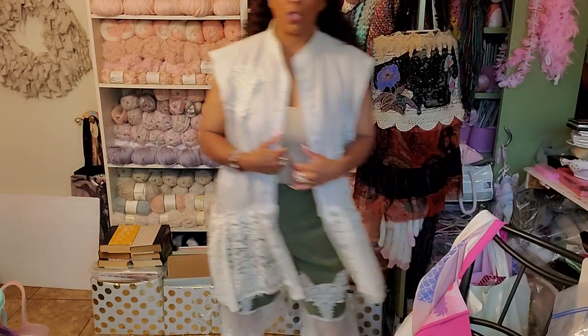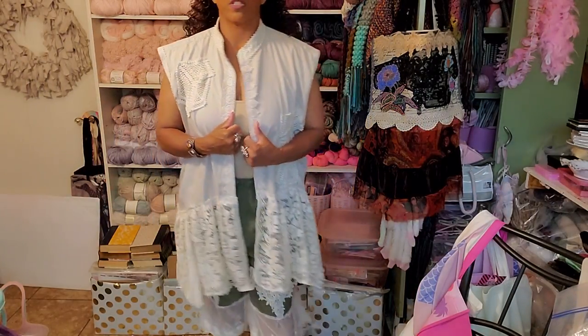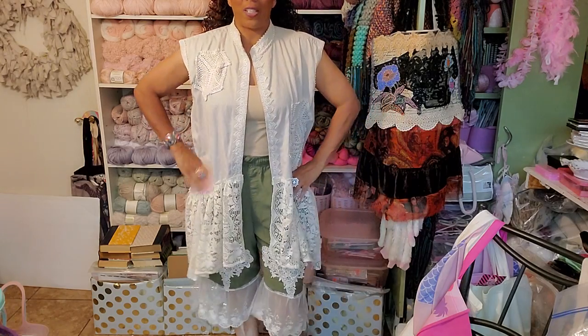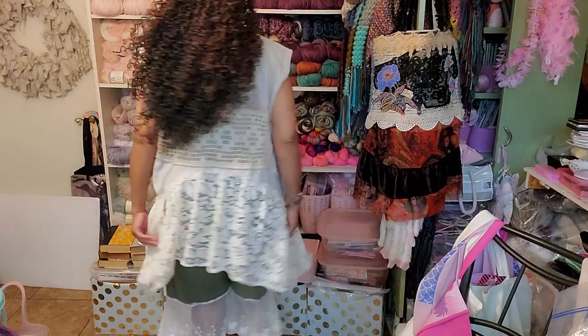Sorry about my chair if it's squeaky — I gotta get myself a new chair. That chair just drives me nuts. I'll bring the camera down a little bit more. But look how cute this is — isn't this adorable, you guys? I love this. Here's the back.